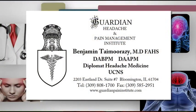See your doctor if you're suffering from chronic head pain, and if you are a candidate, come see Dr. Benjamin Tamarazzi. For more information on neuromodulation and this type of specialty pain treatment, head to Guardian Headache and Pain Institute at 2203 Eastland Drive, Suite 7 in Bloomington. You can also call them at 808-1700 or visit GuardianPainInstitute.com.